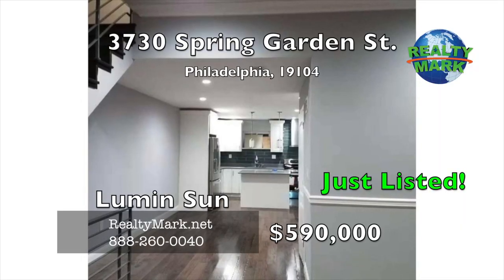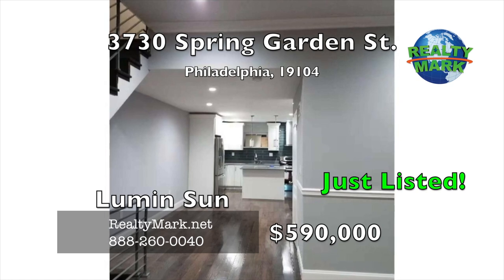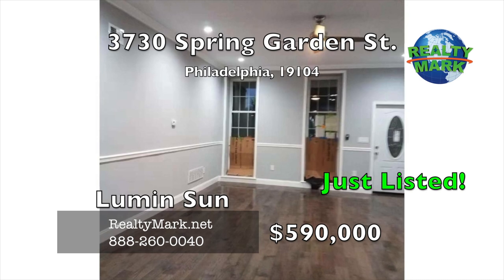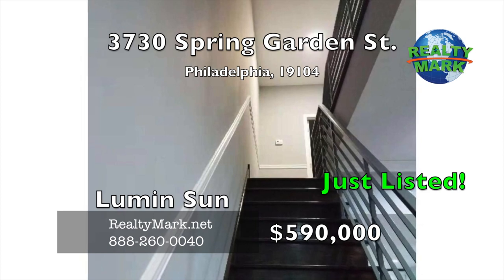Beautiful, recently renovated twin house in Peloton Village. A huge, modern, open layout welcomes you to add your personal touches, with two new central air conditioning systems, updated electric and plumbing. A full view of the kitchen features new modern cabinets that go to the ceiling and gorgeous granite countertops.